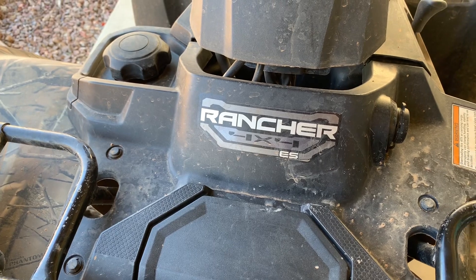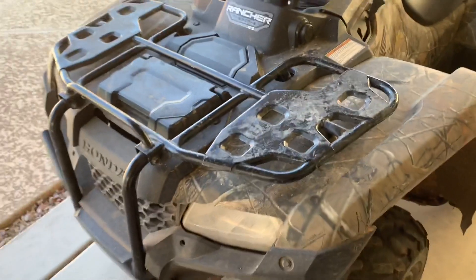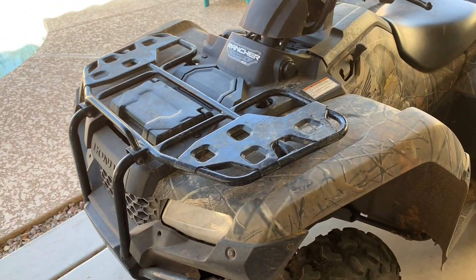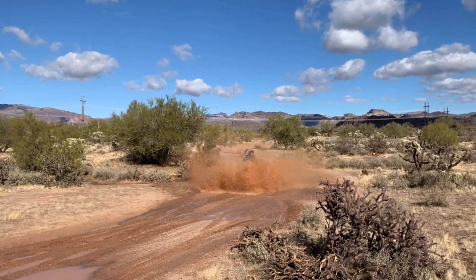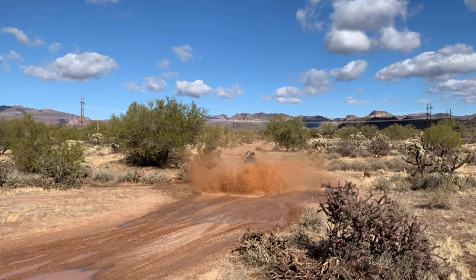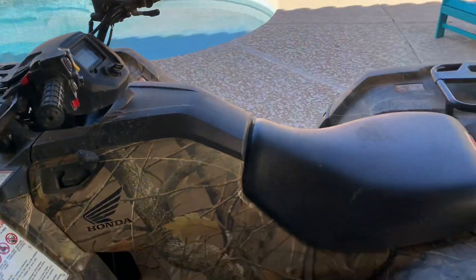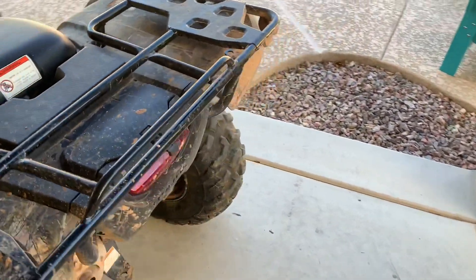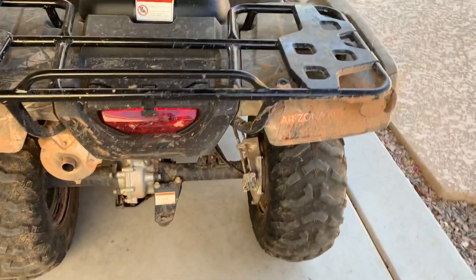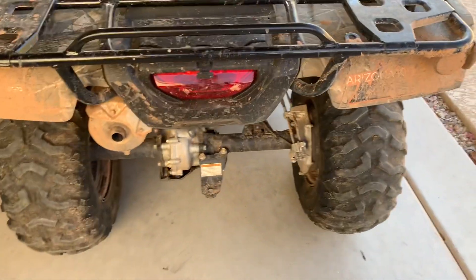The last time we took this thing out riding was to the Superstition ride and it got really super muddy. You can tell we haven't washed it — my nephew hasn't been out here to wash it. I could wash it for him but I don't want to. We actually ran into a problem with it, and there's my poor sticker back here — you can barely read it.